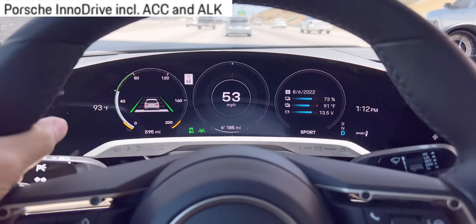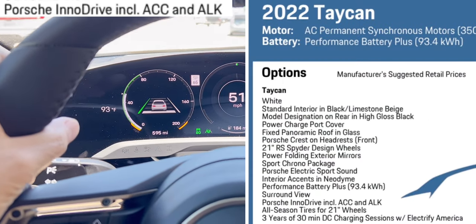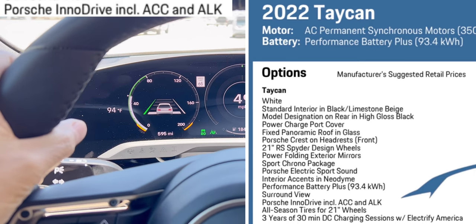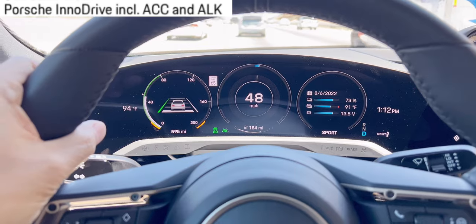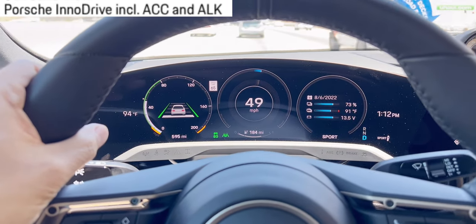Hey guys, welcome back to Tactical Expedition. Today I want to show you my Taycan option. This option is ACC, Active Cruise Control and ALK, Active Lane Keep.